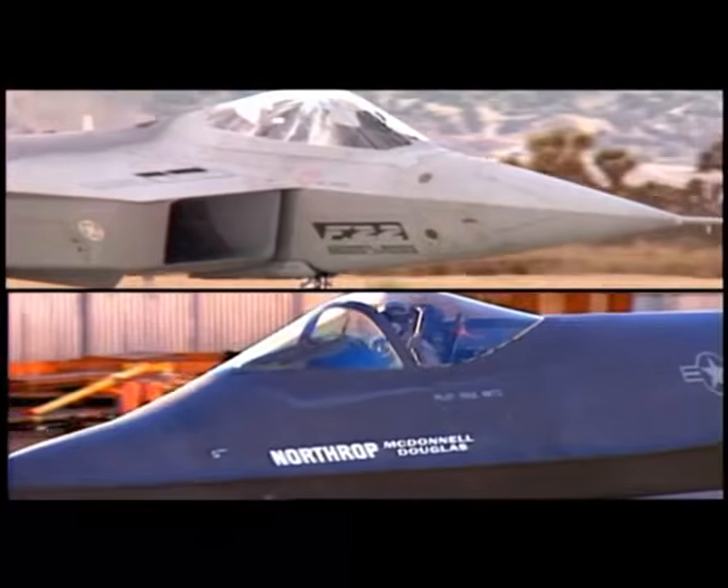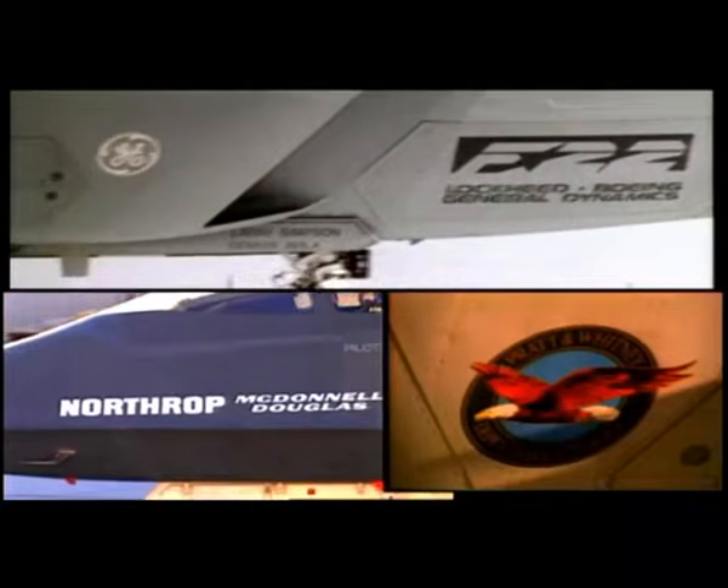We were working in a competition. We were head-to-head with General Electric. We had proved to the Air Force and the government that Pratt & Whitney was the right choice to make.